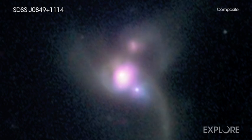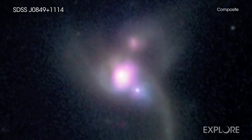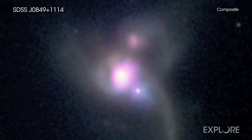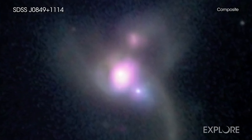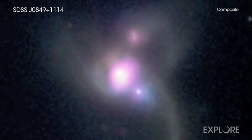Then astronomers turned to infrared data from NASA's WISE mission, which revealed that the system was glowing intensely in the infrared during a phase in the galaxy merger when more than one of the black holes is expected to be feeding rapidly.